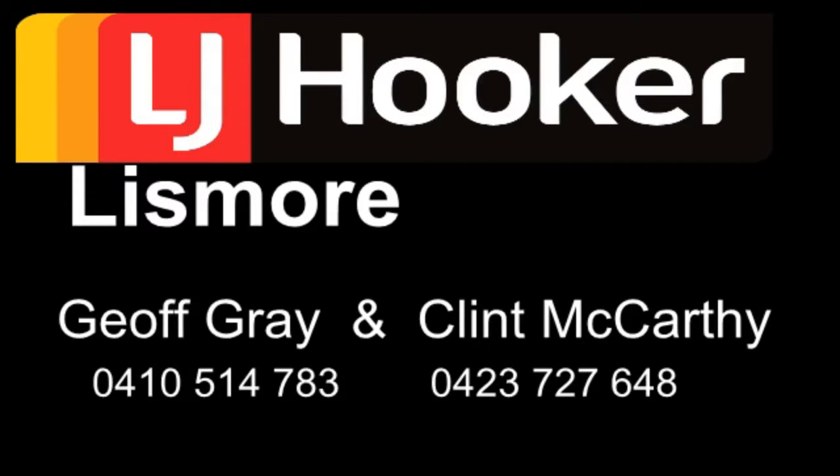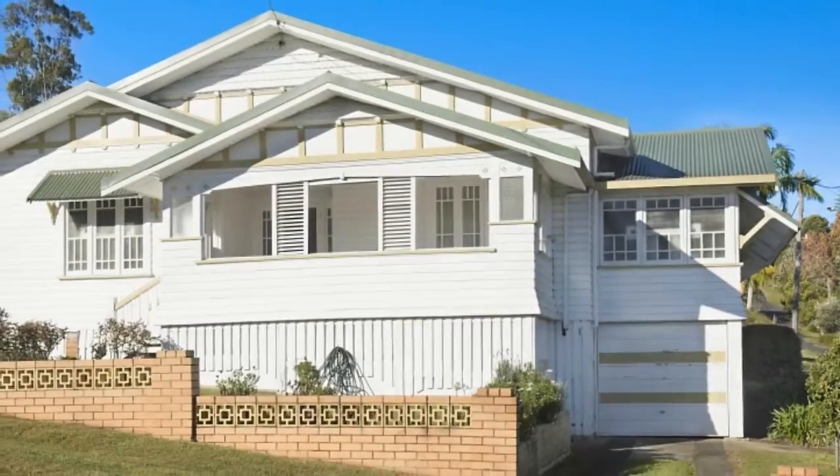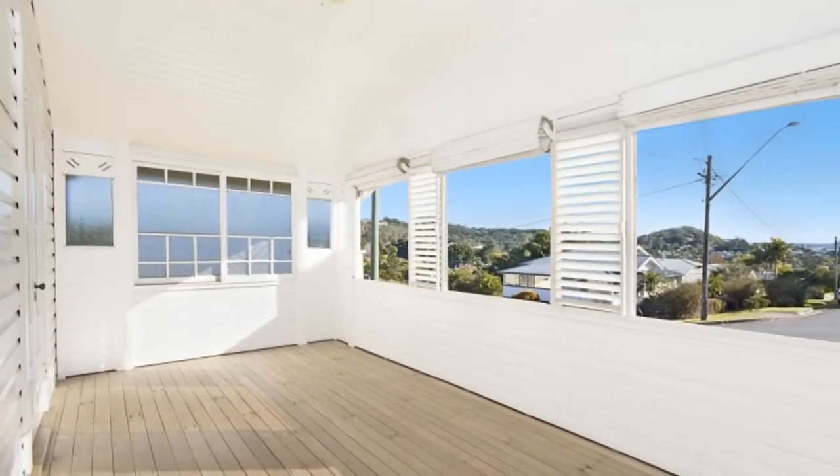Positioned in a great East Lismore location is this three-bedroom character home. It has retained much charm over the years, with an entrance foyer and formal living featuring high ornate ceilings, and a retro kitchen with plenty of room to move.